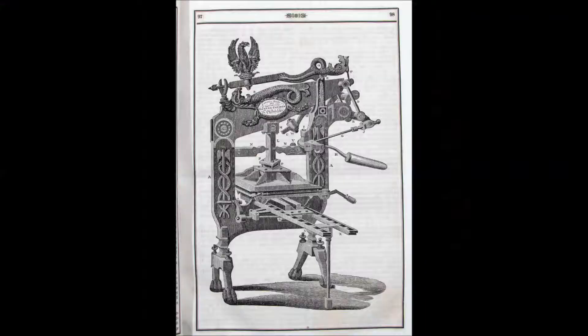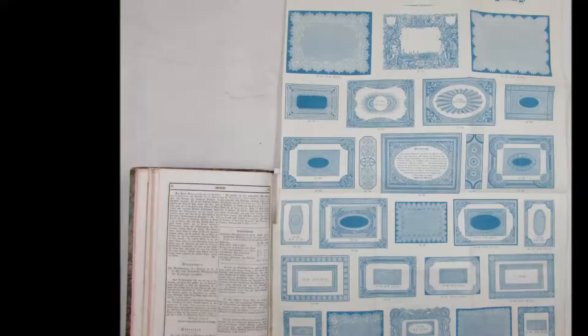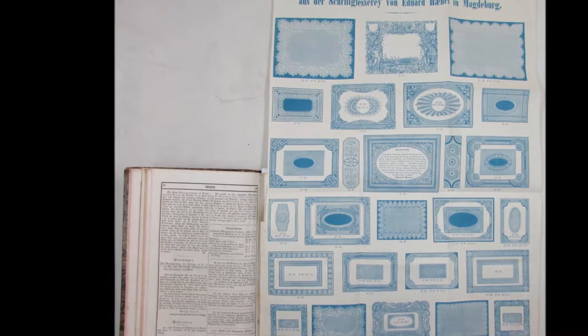The interest of the journal is mainly in its articles about novelties in printing, about new presses, basically all the news that could be of interest to people working in the business in the 19th century in Germany and abroad. Plates show presses, but also specimens of types by type founders to show to their colleagues what they were capable of doing.